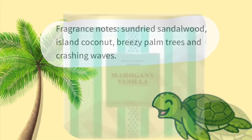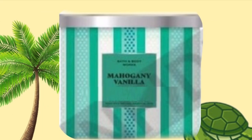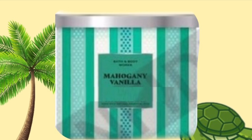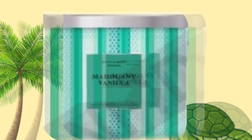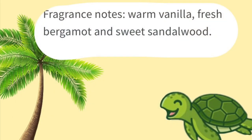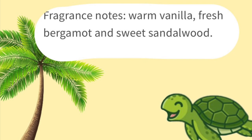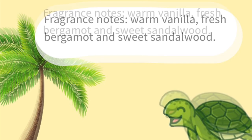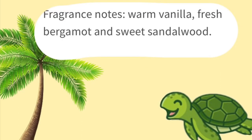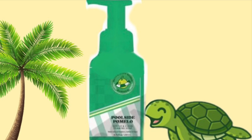Then we have a look at Mahogany Vanilla, and it's green stripes on the packaging. This is similar to the two I shared in previous videos — there was a blue one and a yellow one. So now we have a green one, and the scent notes are warm vanilla, fresh bergamot, and sweet sandalwood. It seems like anytime there's mahogany in the title, it has sandalwood or bergamot, but I really do like those scent notes.